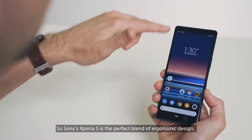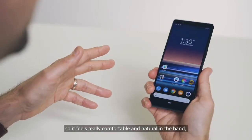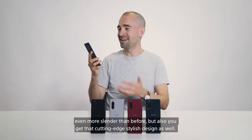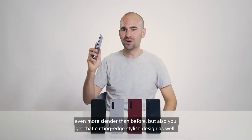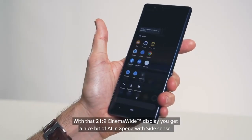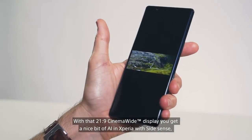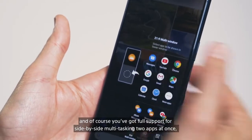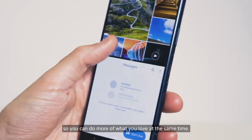So the Sony Xperia 5 is the perfect blend of ergonomic design, so it feels really, really comfortable and natural on the hand, even more slender than before, but also you get that cut-and-edge stylish design as well. With that 21 by 9 cinema wide display, you get a nice bit of AI and Xperia with side sensor, and you've got full support for side-by-side multitasking, two apps at once, so you can do more of what you love at the same time.